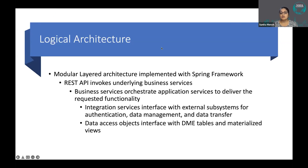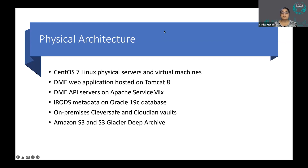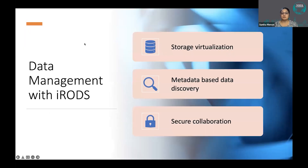The architecture is a modular layered architecture where each layer exports an API and hides implementation details — a choice that enables easy debugging and maintenance. The physical architecture is CentOS 7-based with a combination of physical servers and virtual machines. The DME web application is hosted on Tomcat 8, the six DME API servers run on Apache ServiceMix, and iRODS metadata is hosted on Oracle 19c. We also archive infrequently used datasets to S3 Glacier Deep Archive.